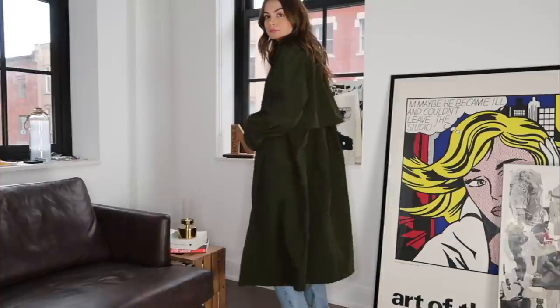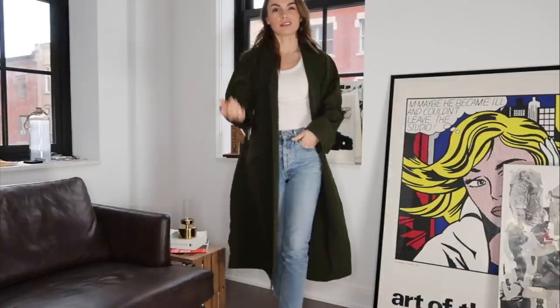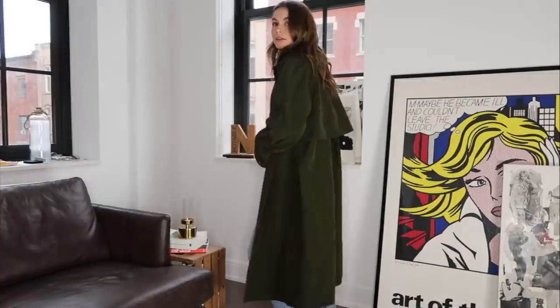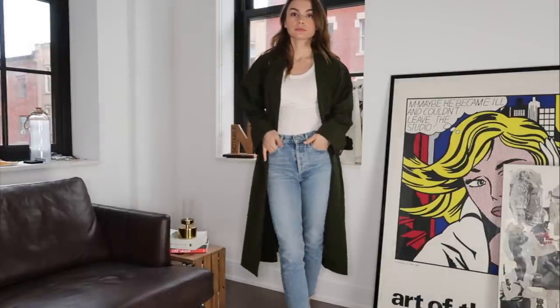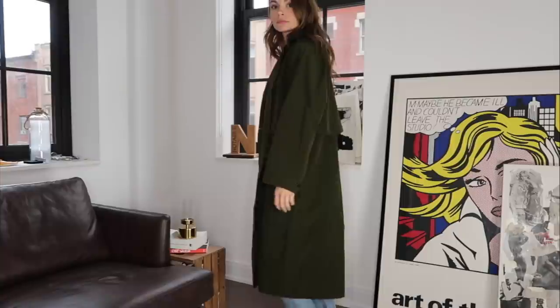The next thing I got is the Babaton jacket — it's like a green trench. Just a normal trench but I think it's going to look really good. I have a vision: white pants, black mules, white tee, and then this jacket. I feel like it's just a really beautiful spring outfit. It's going to be pretty warm in Paris so I'm hoping to wear it there. I got an extra small — I probably could have gone with a small. This one was pretty expensive at $198. It's definitely a shell, not super warm, so keep that in mind.